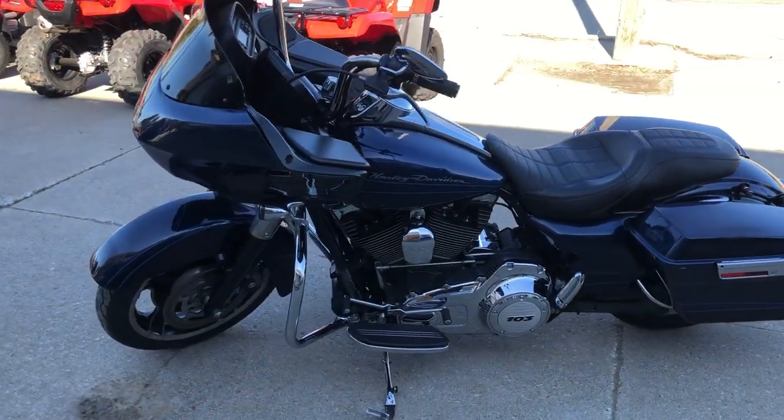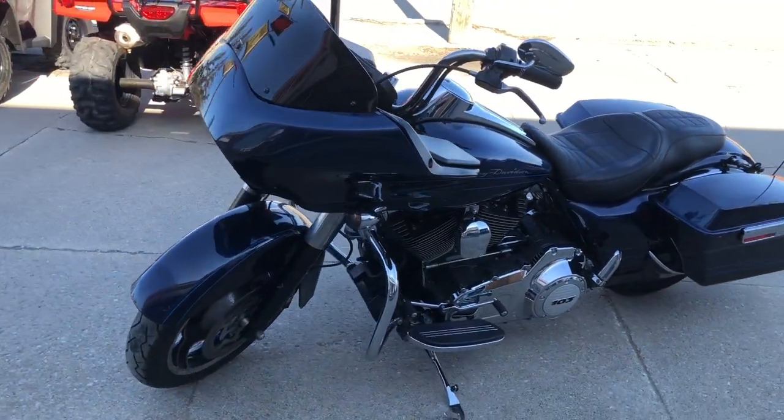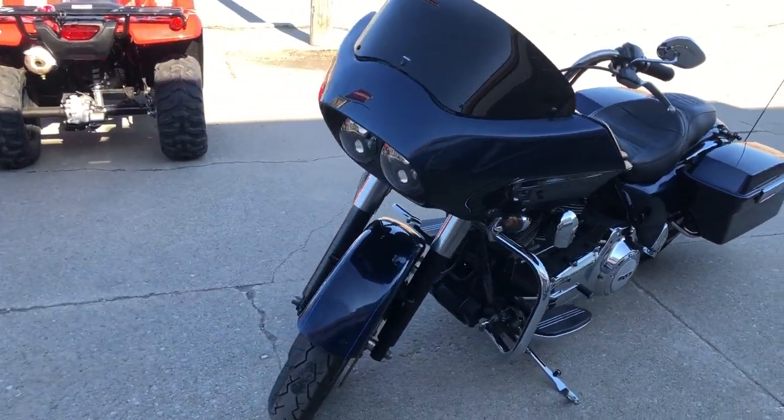Great bike for the money. Runs strong, needs nothing, everything works. You can buy this one with confidence.